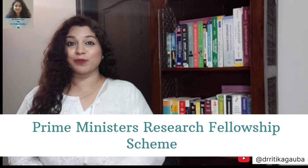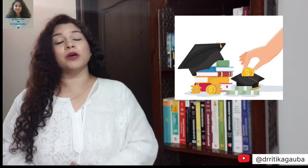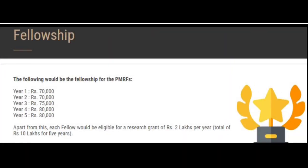PMRF, or Prime Minister's Research Fellowship Scheme, is the highest fellowship scheme currently being offered by the Ministry of Education to students who are pursuing a PhD in the area of Science and Technology in one of the PMRF Granting Institutes. PMRF is the highest paying fellowship — it gives you 70,000 rupees per month in your first and second year, followed by 75,000 rupees in your third year, and finally 80,000 rupees per month in your fourth and fifth year of PhD.